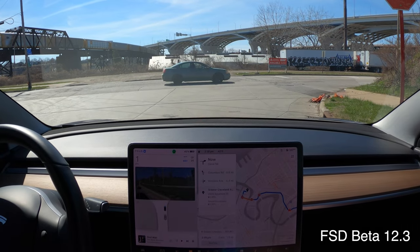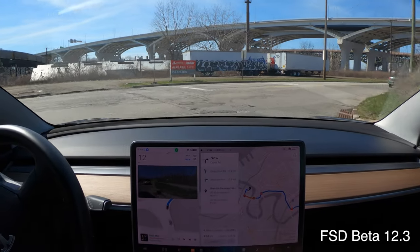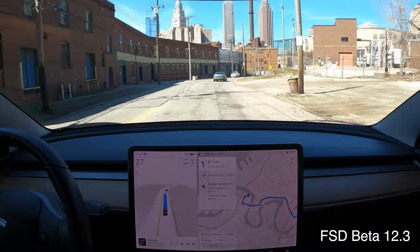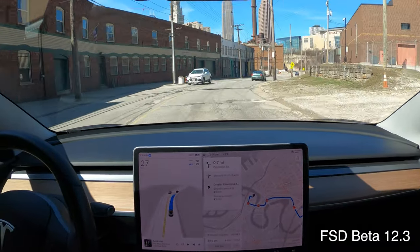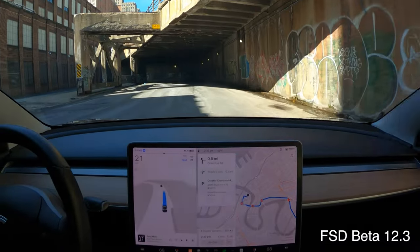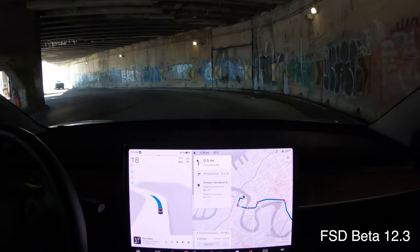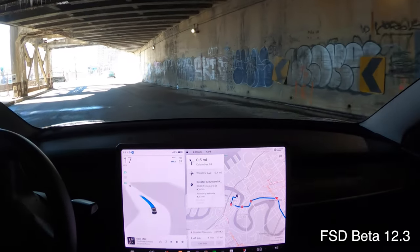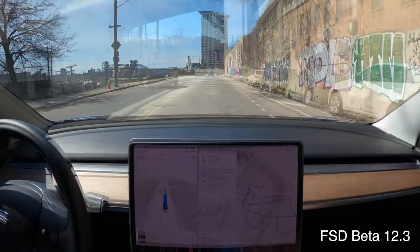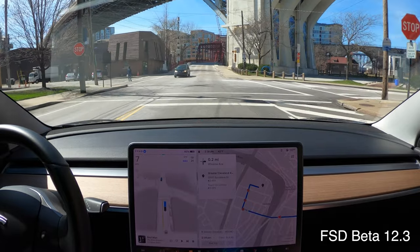Received FSD Beta on Saturday night, took a drive on Sunday, covered 80 miles and probably 52 of those miles were non-highway miles. First impressions are I'm blown away. Is it perfect? By no stretch of the imagination. But watching all the other FSD Beta 12 videos over the last couple weeks, it's still hard to really convey how much smoother and refined version 12 is over previous versions.